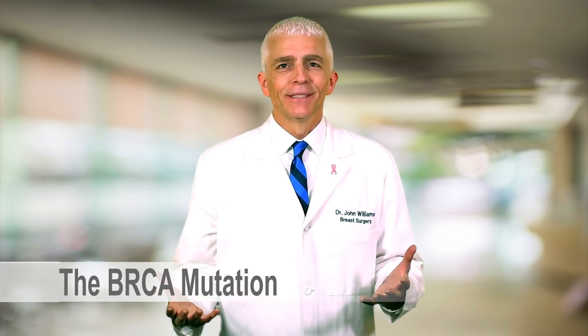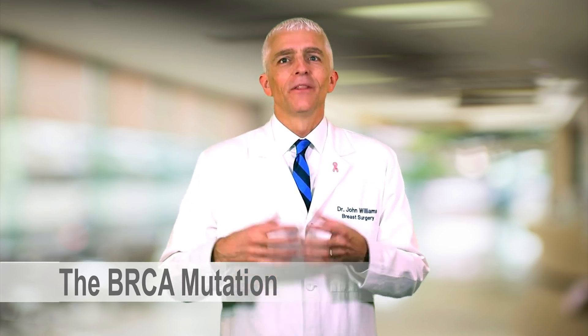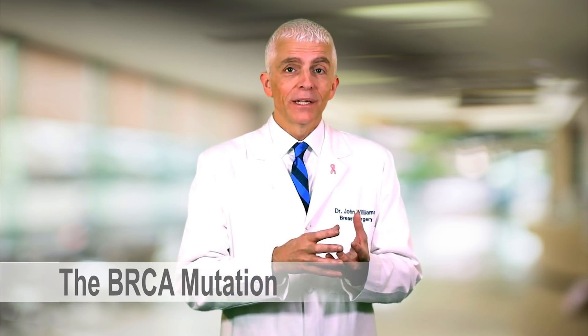So what is the BRCA mutation? There's a reason they call it the breast cancer gene — BR for breast, CA for cancer. Everybody has the BRCA gene; our body is composed of tens of thousands of genes. But if you inherit a broken copy of the BRCA gene from your mother or your father — and men and women carry this broken copy equally — you carry a dramatically increased risk of developing breast cancer: 60 to 80% lifetime risk; ovarian cancer: 20 to 40% lifetime risk; and a lifetime increased risk of developing pancreatic cancer, prostate cancer if you're a man, and melanoma.